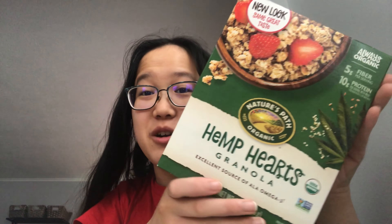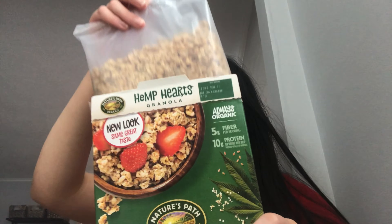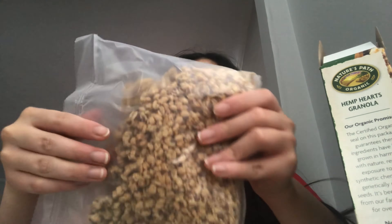It's two days later and I'll be trying this hemp hearts granola. I'm pretty sure I've had this before from the smoothie place I always go to — it's really good and I thought they made their own granola but I'm pretty sure it's just this. So maybe I've tried this before. This is what it looks like — definitely looks familiar. I'm gonna be making cereal with it.